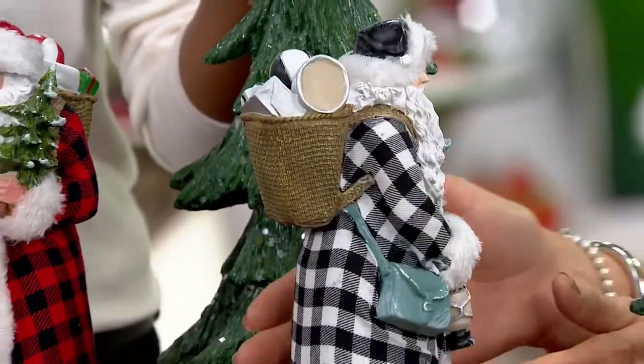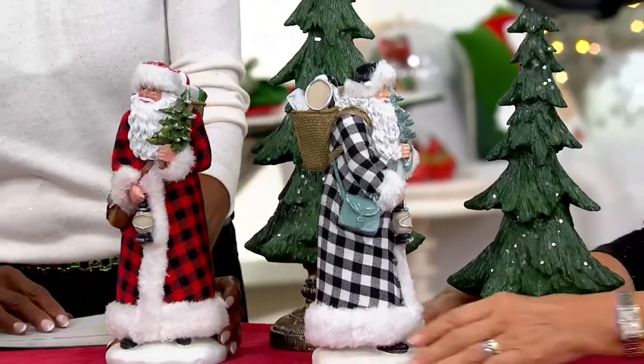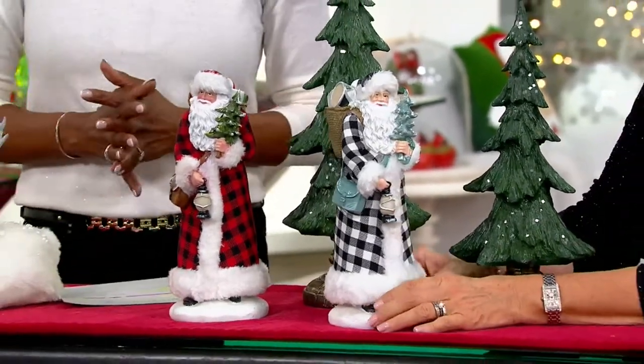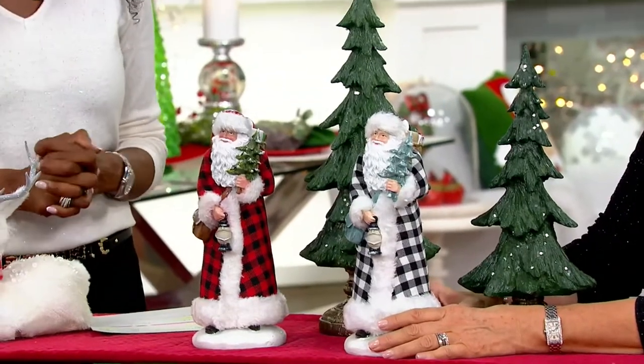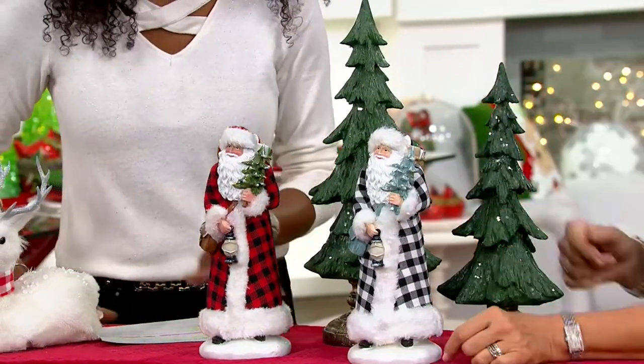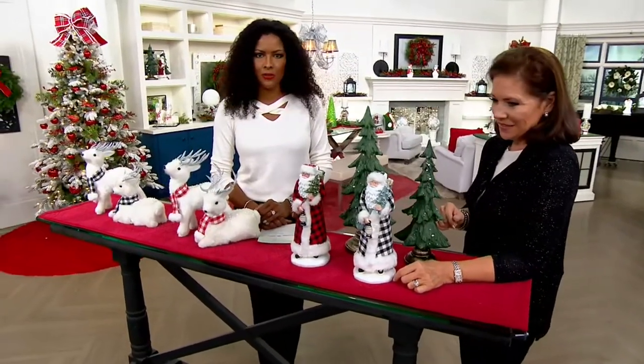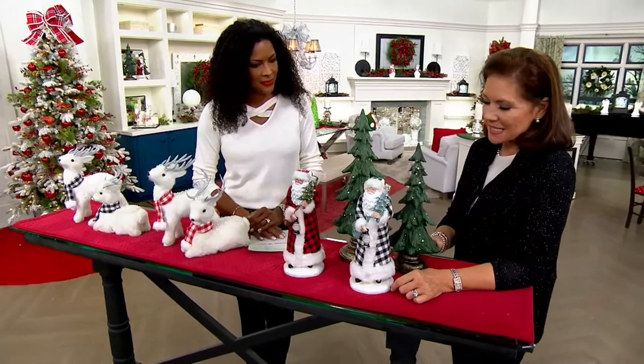Also just want to draw your attention to these beautiful glistening trees behind our two Santas. The information is on your screen right now. Unfortunately we don't have time for a full presentation, but you are getting a set of two glistening snow trees for $38 and some change if you love them. They make a lovely backdrop for the Santa.